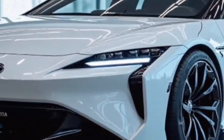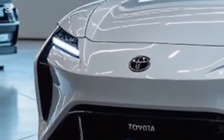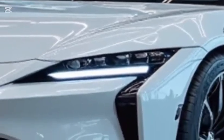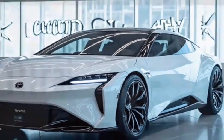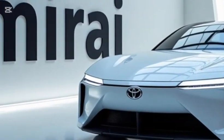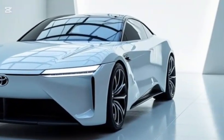The rear end is equally eye-catching with a full-width LED light bar and sculpted tailgate that enhance the futuristic appeal. Underneath its stylish exterior, the Mirai is built on Toyota's premium rear-wheel drive platform, the same architecture shared with some of Lexus's luxury models. The 2026 version uses a hydrogen fuel cell electric powertrain, which combines compressed hydrogen with oxygen to generate electricity, resulting in smooth, silent, and emissions-free driving with only water vapor exiting the tailpipe.